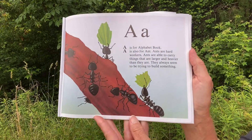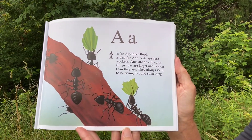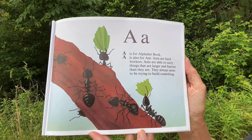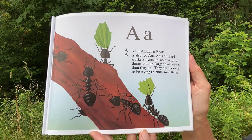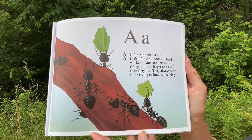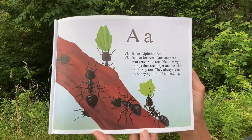A. A is for Alphabet Book. A is also for Ant. Ants are hard workers. Ants are able to carry things that are larger and heavier than they are. They always seem to be trying to build something.